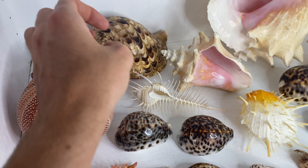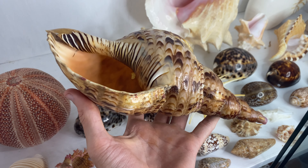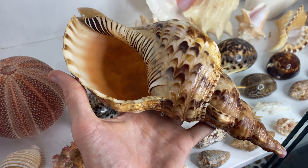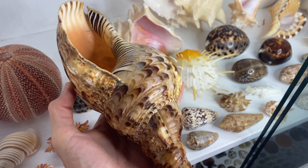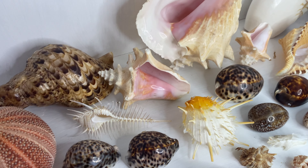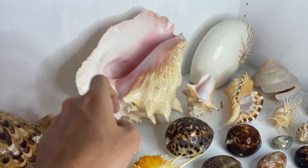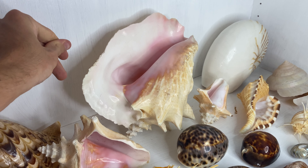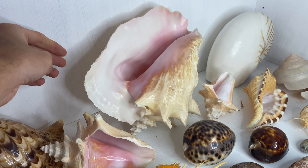This triton here — noticed it straight off the bat. This is actually one of the shells that started it all. My parents went on a cruise about four years ago to the islands of New Caledonia and purchased this from one of the little stalls over there, many many years ago. So that is very cool.